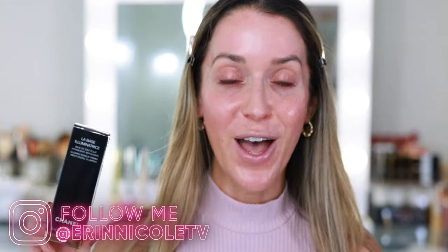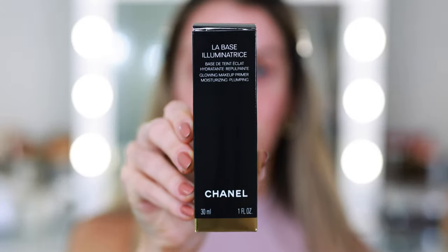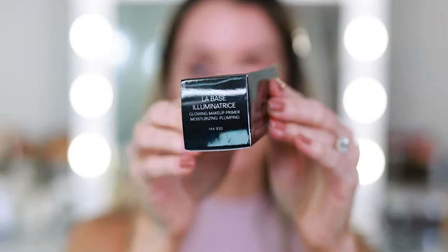This is the La Boss Illuminatrice Glowing Makeup Primer. It's moisturizing and plumping. A very exciting new launch from Chanel, because besides the Souplemage primer, it's been a while since they brought out a new formula — but they've discontinued several others. If you remember the Rosé and the Mimosa primers, I think those have been long gone.